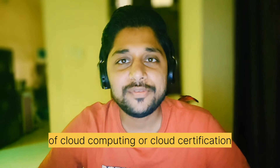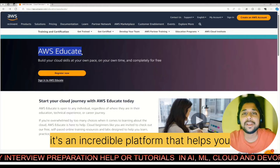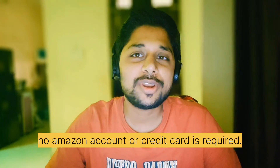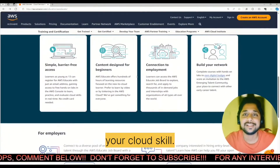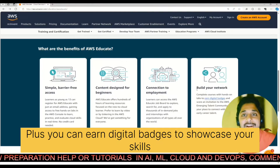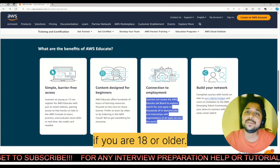So you want to dive into the world of cloud computing or cloud certification, but where do you begin? Say hello to AWS Educate — it's an incredible platform that helps you learn cloud skills at your own pace. The best part: all you need is an email address; no Amazon account or credit card is required. AWS Educate offers free access to over 50 courses and 10 hands-on labs directly from AWS, plus you can earn digital badges to showcase your skills and even explore job opportunities through the AWS Educate job board — if you are 18 or older, it's really a game changer.